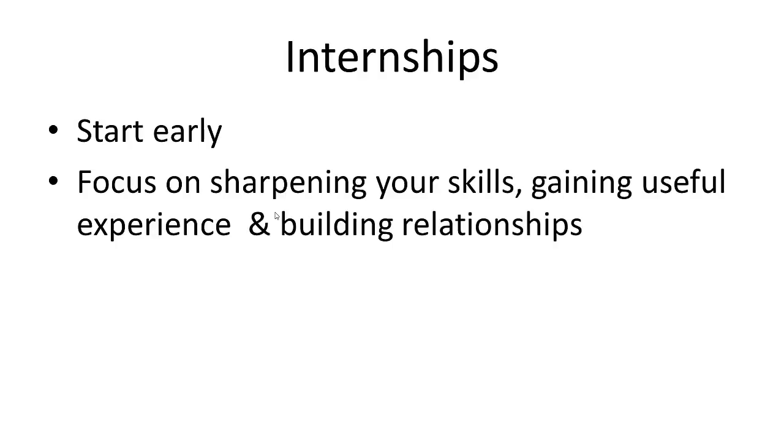Internships — start early. Apply early and don't wait until your senior year. If you can get an internship in your freshman or sophomore year, great. If you graduate with a computer science degree but zero work experience and zero internship experience, you're going to find it very difficult to land a job. Employers look for people who have the education but also hands-on experience in a company environment. You'll also build problem-solving skills, learn to work with others, and build relationships with coworkers for future job hunting.